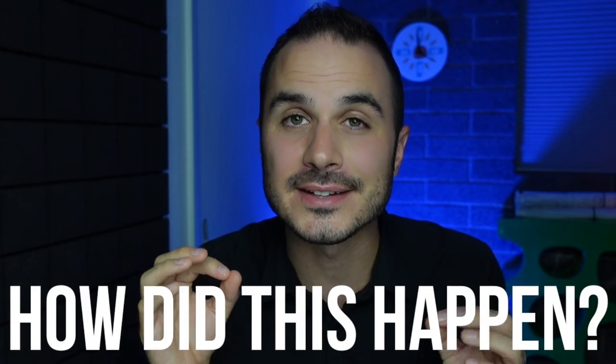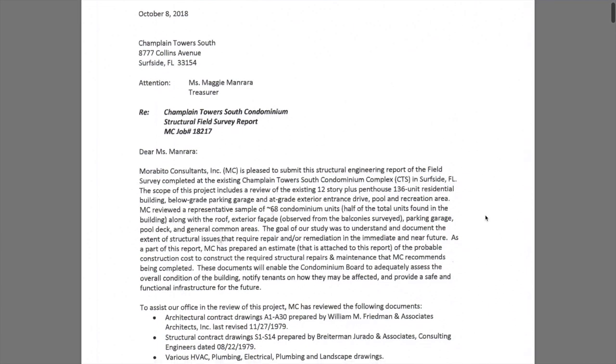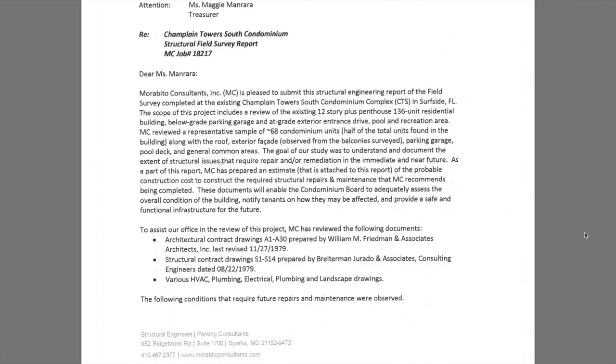The exact cause of how the Champlain Towers collapsed hasn't been officially determined yet, but enough information has been released to give us a pretty good idea. The first recent report of concern was in 2019, when a resident filed a lawsuit saying that water was leaking through the concrete walls and down onto her terrace. Just a few years before that, in 2018, an engineering consultant conducted a study and identified signs of major structural damage. I was able to dig up the actual inspection report, conducted by a company called Morabito Consultants, and it is both frightening and telling. The report starts by noting this 12-story complex was ordered to be inspected to understand structural issues requiring repair or remediation.